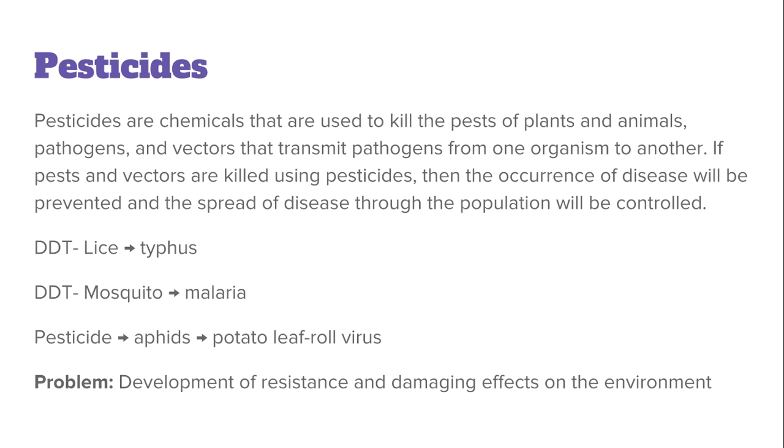Three examples include: the use of DDT to kill lice which carry the typhus pathogen during World War II; the use of DDT to kill mosquitoes which carry malaria; and the use of pesticides to kill aphids, which are the vectors that transfer the potato leaf roll virus in plants.